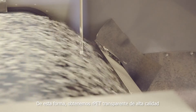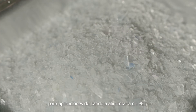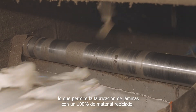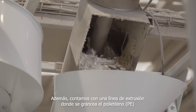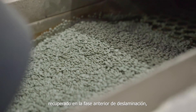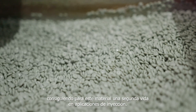This way we obtain high-quality transparent RPET for food applications, which allows the manufacture of PET sheets with 100% recycled content. In addition, we have an extrusion line where the polyethylene (PE) removed in the previous delamination stage is pelletized, giving this material a second life for injection applications.